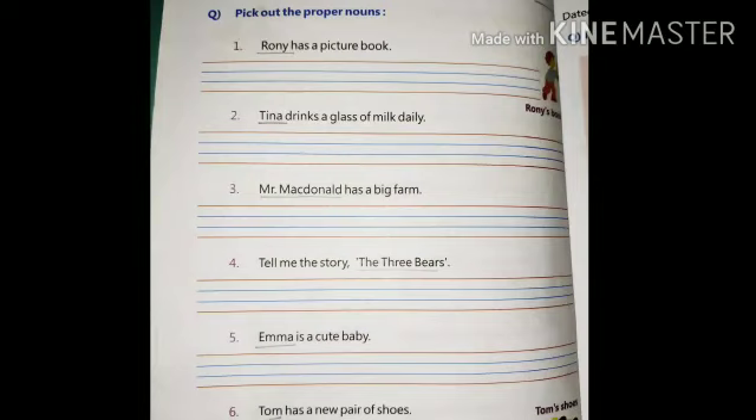Ronnie has a picture book — the proper noun here is Ronnie. Tina drinks a glass of milk daily — Tina is a proper noun. Mr. McDonald has a big farm — Mr. McDonald is a proper noun. Tell me the story of the three bears — the three bears is a proper noun.